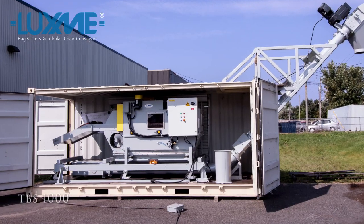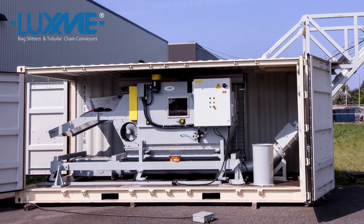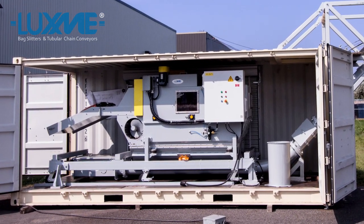Luxme supplies both fixed and mobile automatic bag slitters. The mobile lines are sent to multiple locations as a way of optimizing utilization and payback. This is a great concept for seasonal businesses.